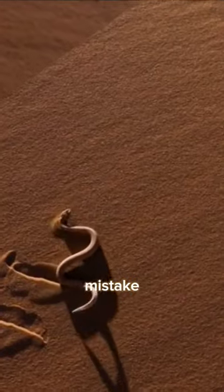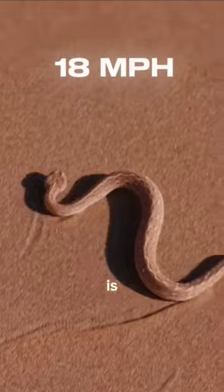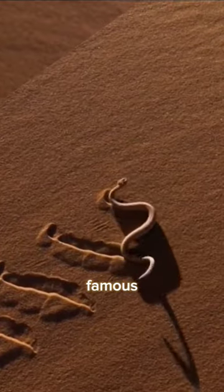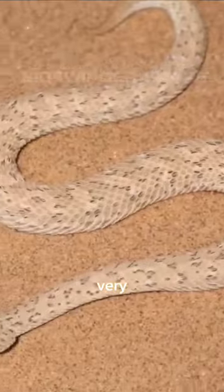If you ever see this snake, don't make the mistake of running away, because this snake can move at a speed of 18 miles per hour. It is one of the most strange snakes, which is quite famous for its way of slithering — a poisonous sidewinder snake, which is found in very hot and dry deserts.